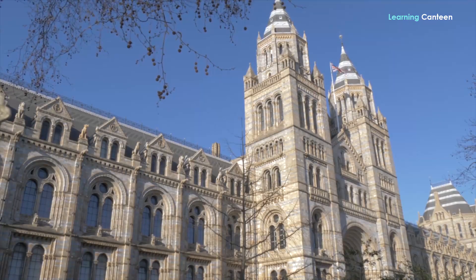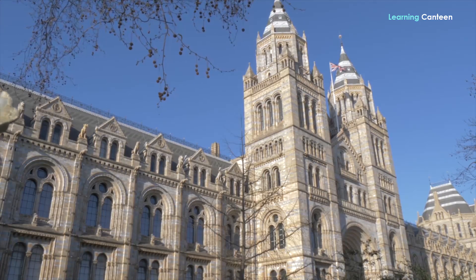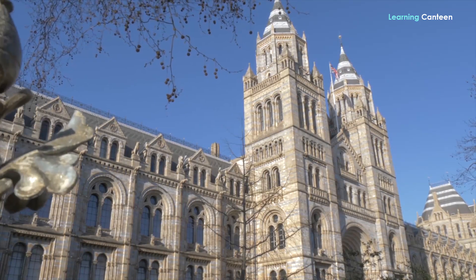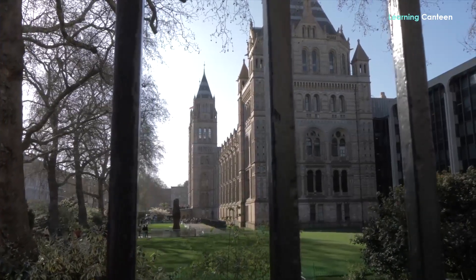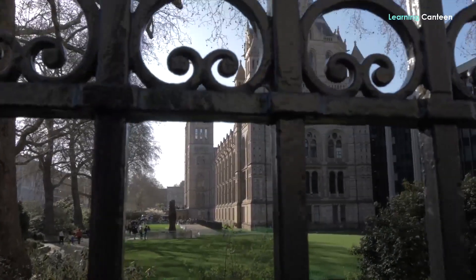If you join millions of visitors who usually visit the Natural History Museum in London, you have a lot to learn from over 80 million objects housed there. Kids would love to see this museum because of the extensive fossil collection it contains.